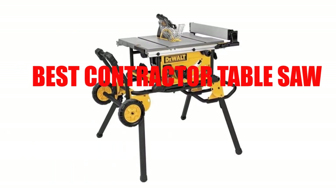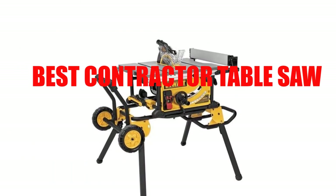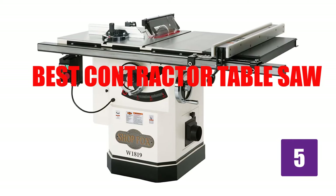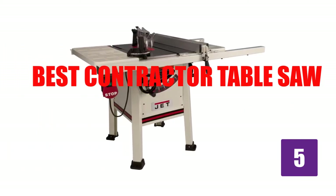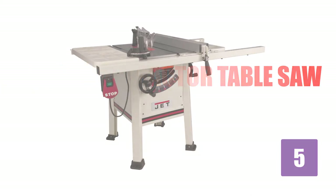Are you looking for the best contractor table saw? Here we will break down the top 5 contractor table saws on the market. We have included links in the description for each product mentioned, so make sure you check those out to see which one is in your budget range.